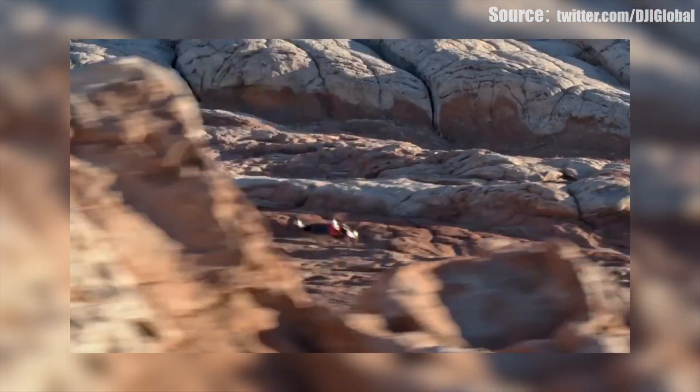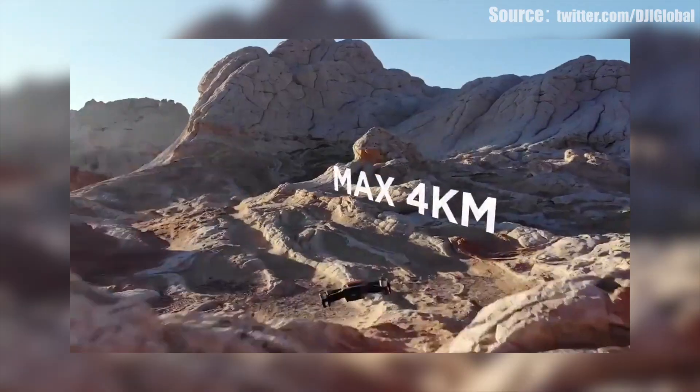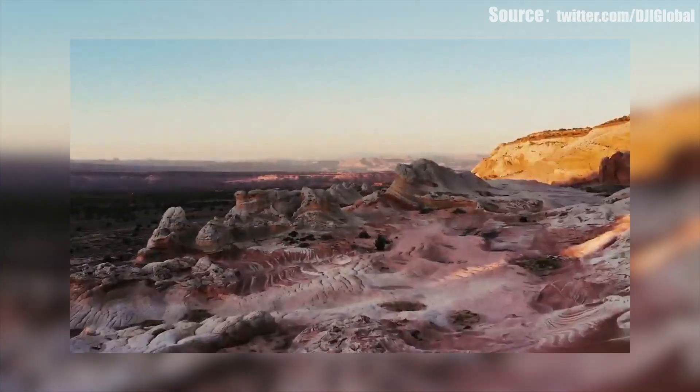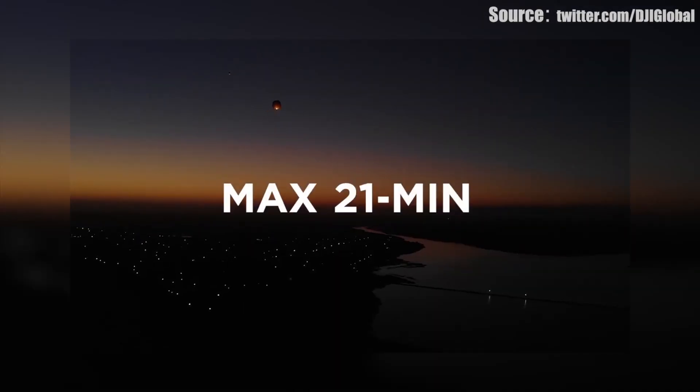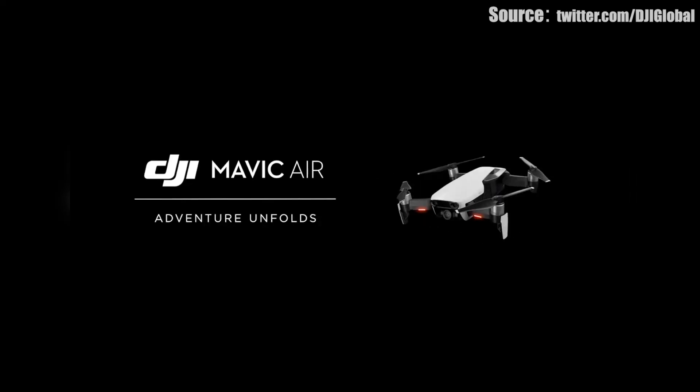Hopefully we'll be able to get our hands on one soon — links for the product will be down in the video description. This is just a nice little overview from DJI via their Twitter feed, but let's take a deeper look into what we can, without physically having the product here, of the new DJI Mavic Air.